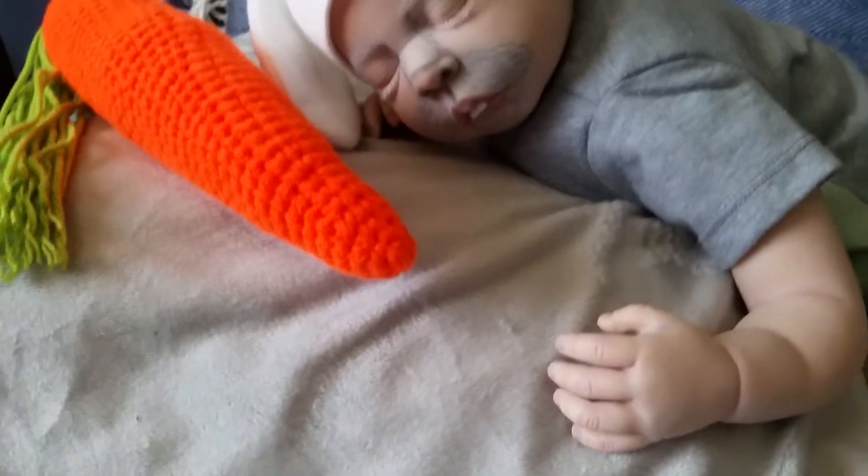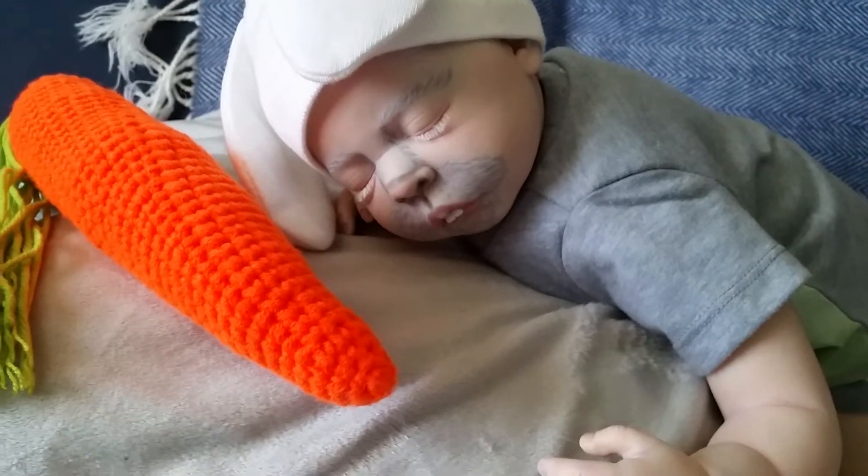Because my theme this year is going to be Alice in Wonderland, I decided that my fantasy Reborns should match that theme as well. So here's the first one — he is the White Rabbit.